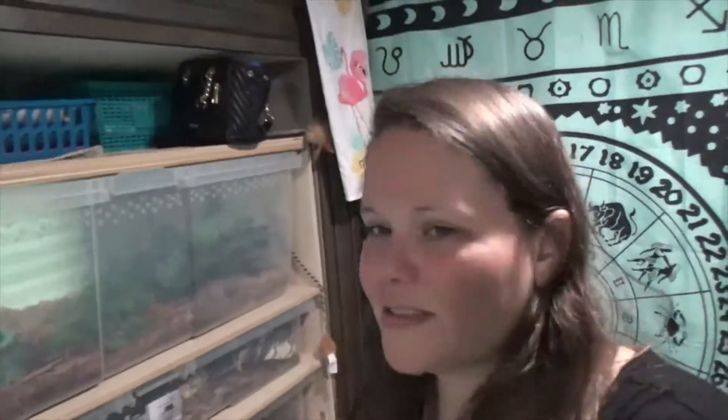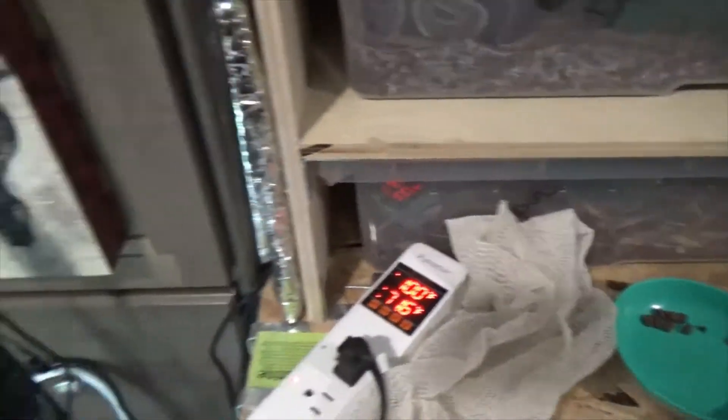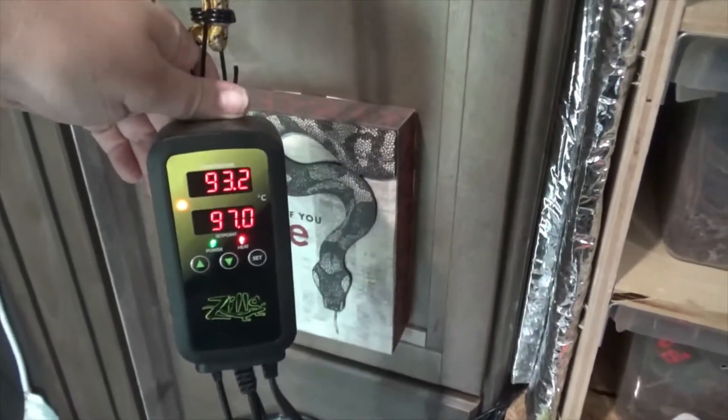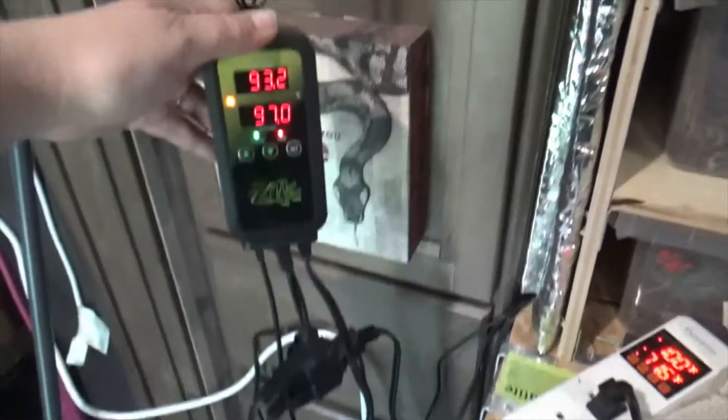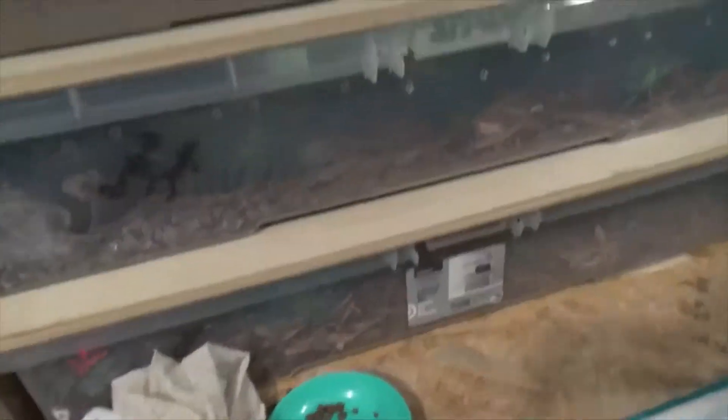I just wanted to make this quick video to show you guys — if you're wondering how it is that I am breeding ball pythons in my camper on the road, I turned my slide into Snake City. Everybody is on heat tape. I have my generator running because I've got Winnie's heat tape going, and everybody else is plugged into here. There are three outlets on this one thing.